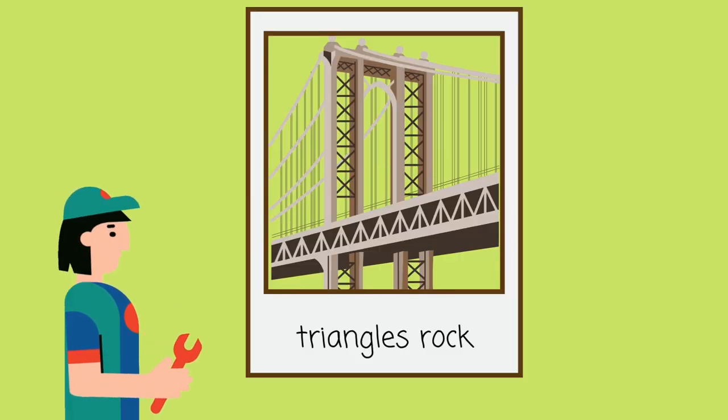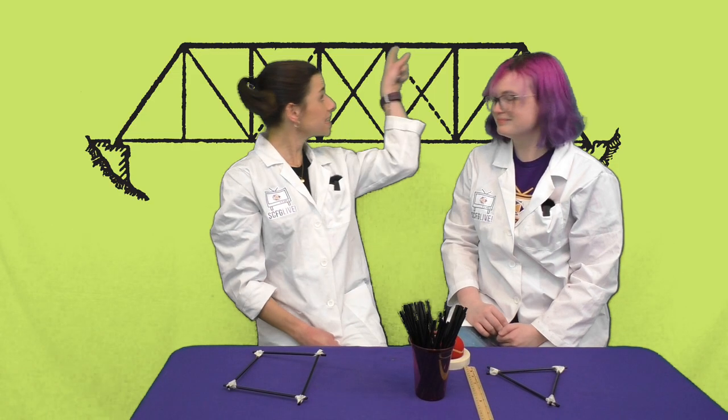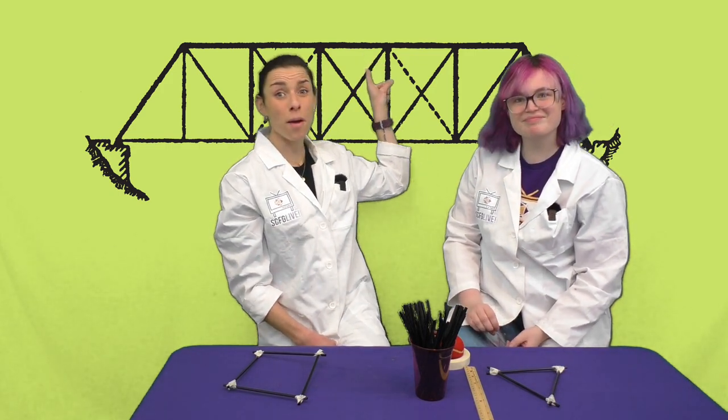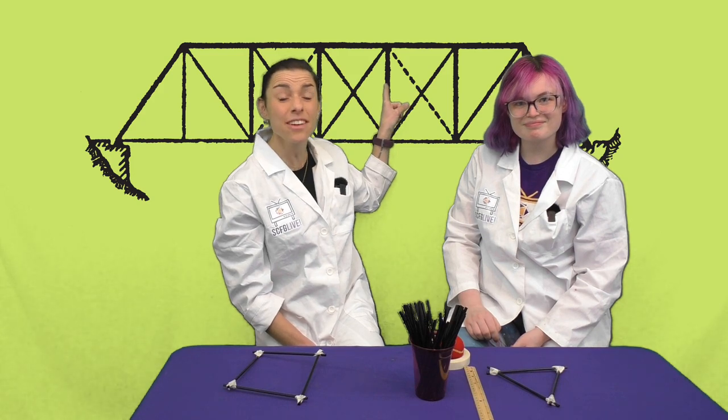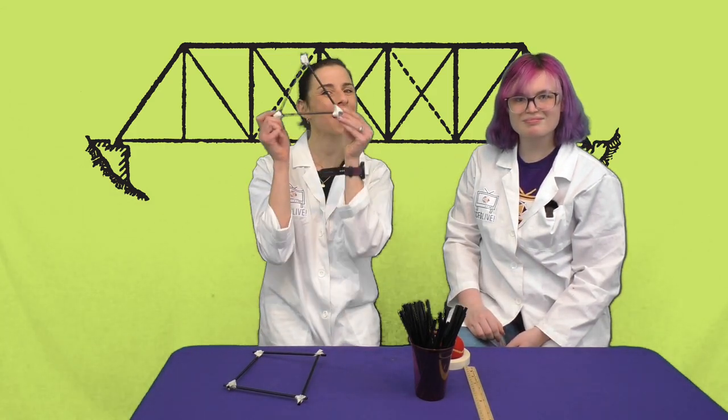This is why architects typically use triangles when they're building bridges or other important landmarks. Look at this bridge — see all the triangles? This bridge is probably pretty strong. Even when trucks and cars and other things cross over it, it stays standing, thanks to the help of a strong shape like a triangle.